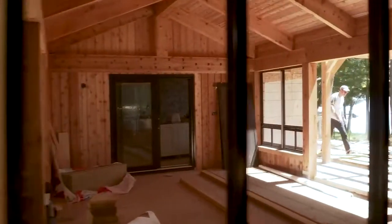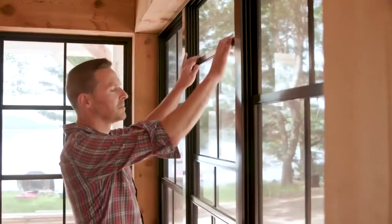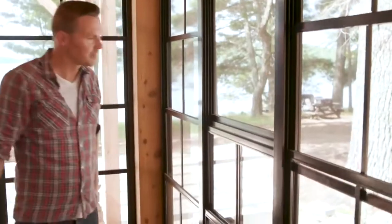Sunrooms are absolutely essential if you're creating your own rustic escape. It gives you a wonderful screened room. You can be close to nature, close to the lake, but of course you don't have to worry about any mosquitoes or any black flies.